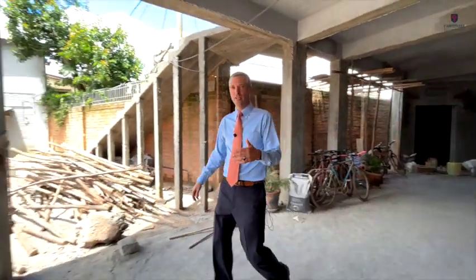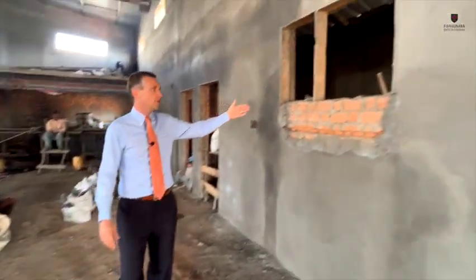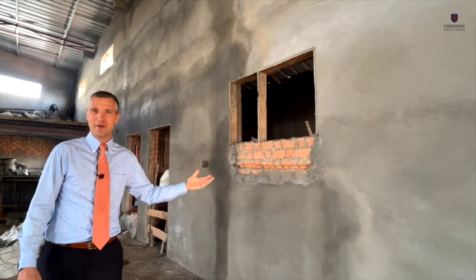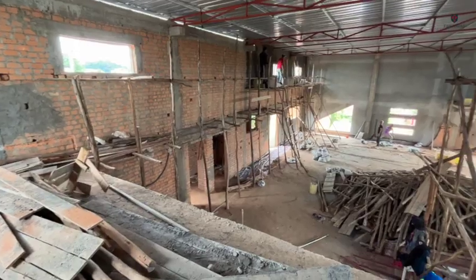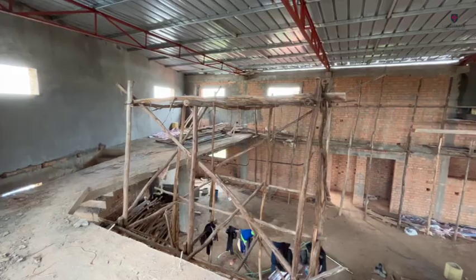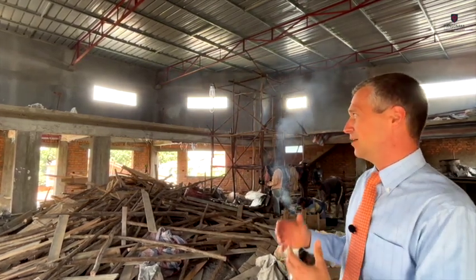We're going to go up and look at the auditorium on the second floor. This is the main door into the auditorium. This is where the platform is going to be, and back here behind the platform is the baptistry. The architect is Catholic, so I don't think he understands biblical baptism — he made the window pretty small. We've got to make the window bigger so the whole church can see. There's not much left to do in here; this is pretty much done except for the finished work. I think we can seat about 250 to 300 people comfortably by Malagasy standards in this auditorium.